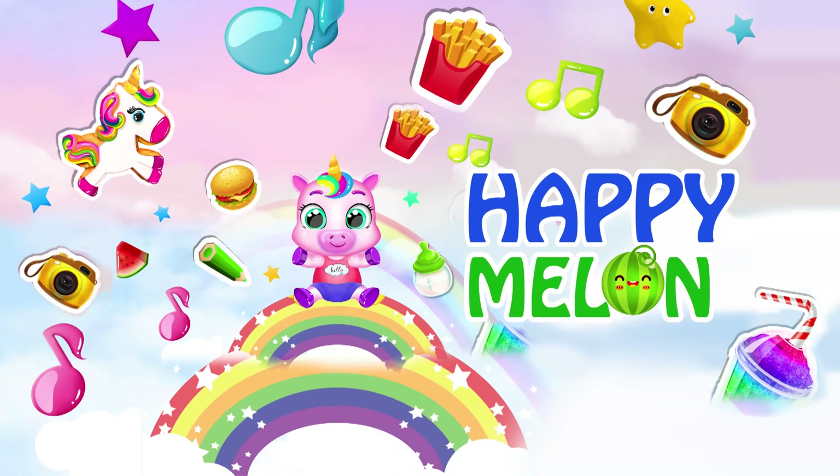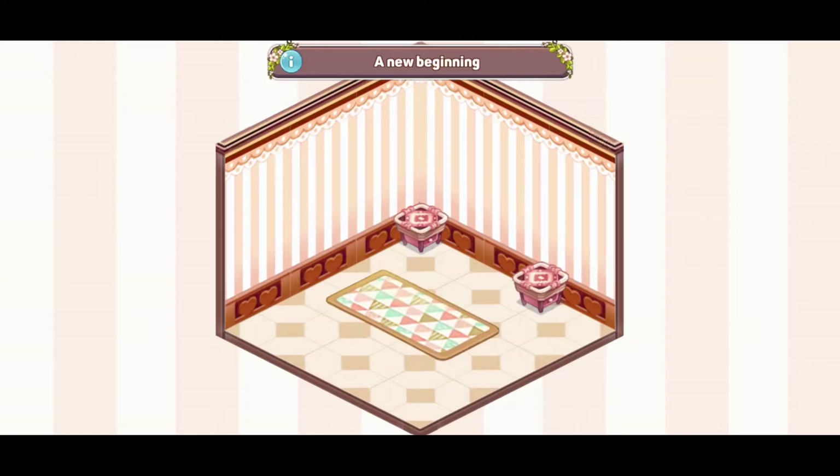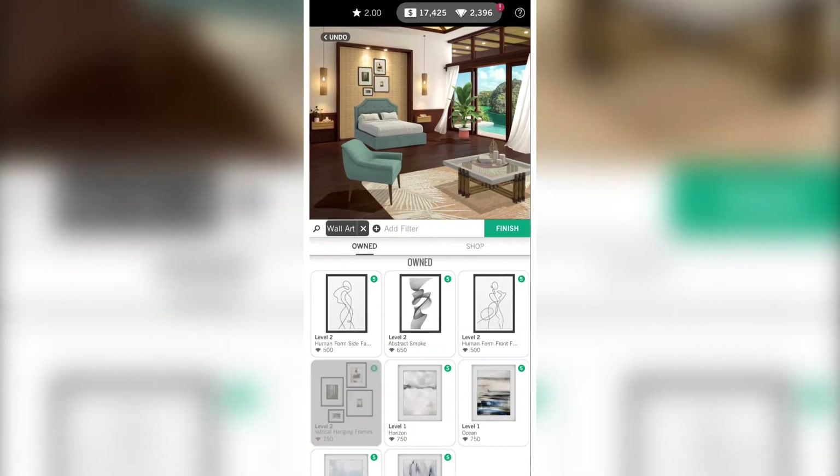Hello viewers, welcome to the Happy Melon Games. I am back with another amazing game review video of top 5 home decor games. So without wasting a single second, let's move forward to the number 5 game.